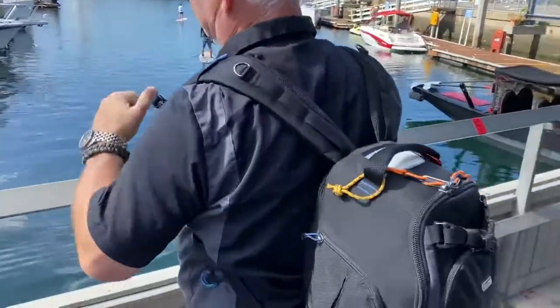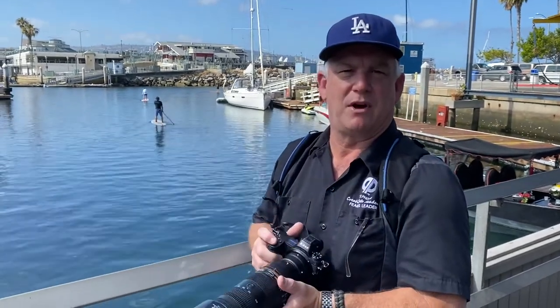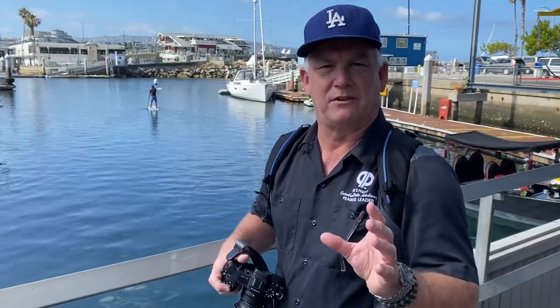I've got my Think Tank Streetwalker Pro, my Nikon Z7, 24-70, and 14-30 lens. But the lens I'm using most today is the 70-200, because that's going to get me in close to get the details and the patterns that I want.